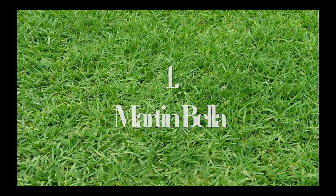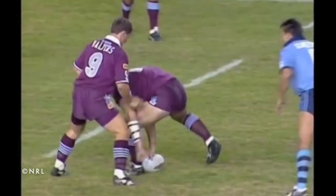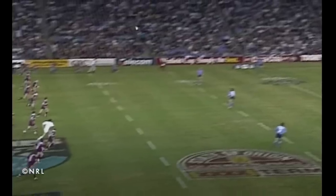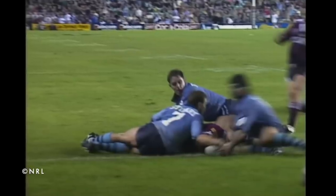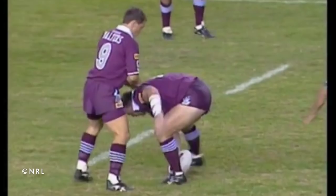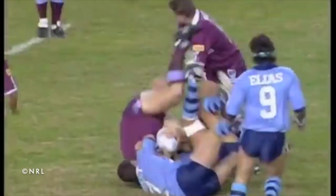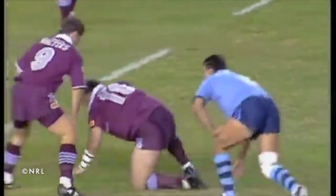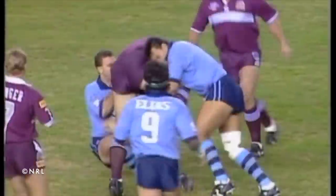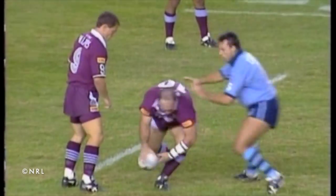And number 1: Martin Beller. Easily the most well-known incorrect play the ball, as Queensland forward Martin Beller did it on one of the biggest stages in rugby league. Game 1 of the 1994 Origin series is well known for Mark Coyne's miracle game-winning try that gave Queensland a memorable Origin victory. Undershadowing that was this Martin Beller play the ball. He really pumps up for Origin football, been in good form as well — almost played it the wrong way. Head first into the turf, he gets up and doesn't even look. Look at that.